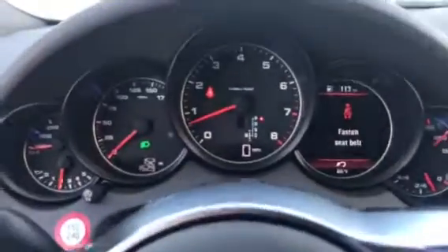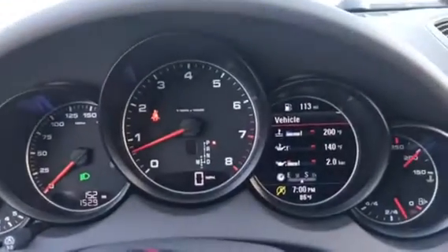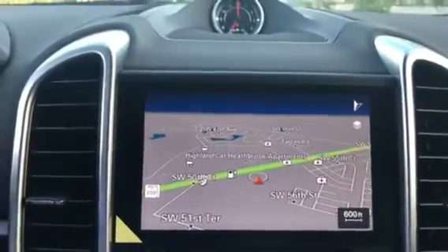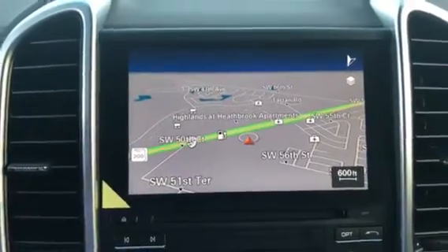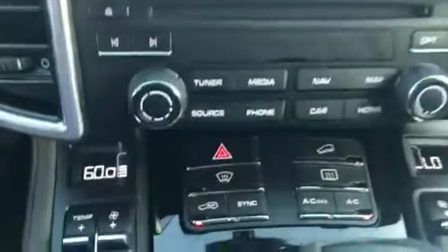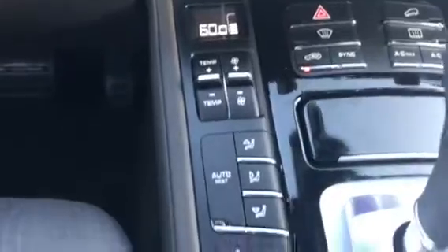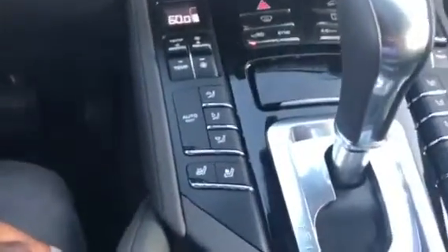You have the five instrument clusters like you would in the 911. The digital one is the TFT display, which shows a lot of information. Over to the PCM — this is the PCM with navigation, which is standard on the Cayennes. The touchscreen radio has a proximity sensor, so once your hand gets close to the screen, a menu pops up with the options for whatever menu you're in. You have separate driver-side and passenger-side climate settings, along with additional options below.